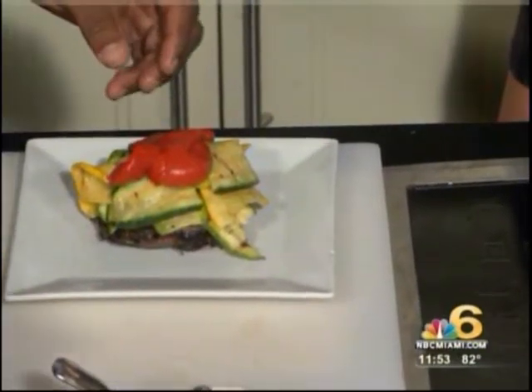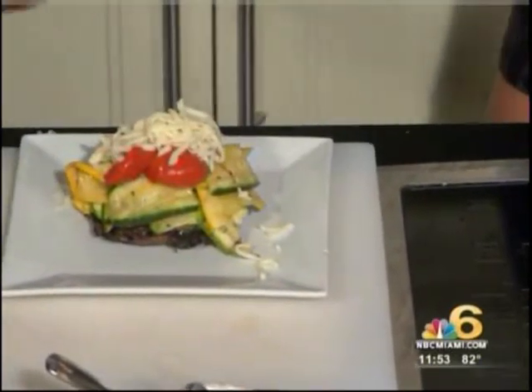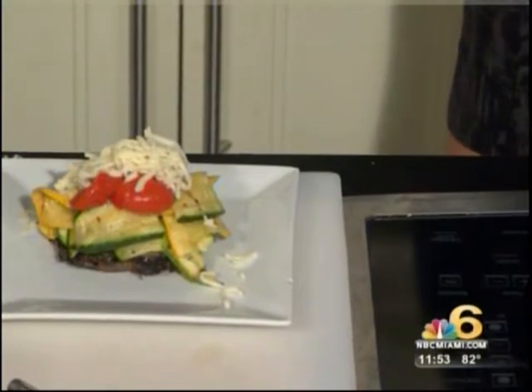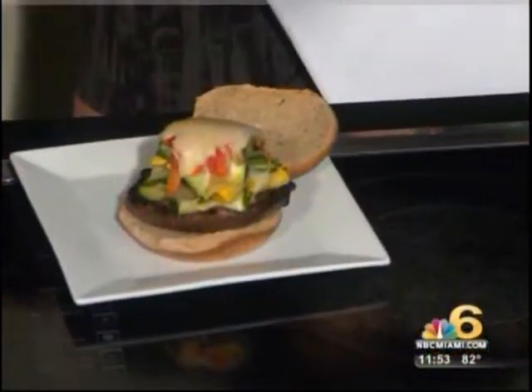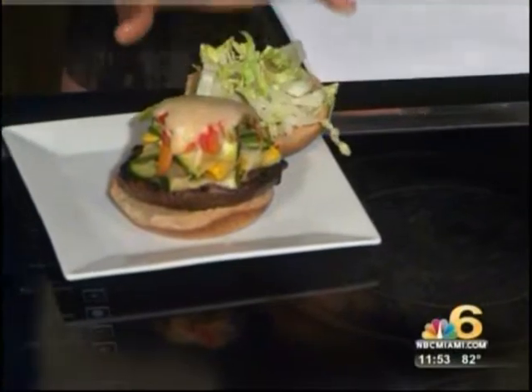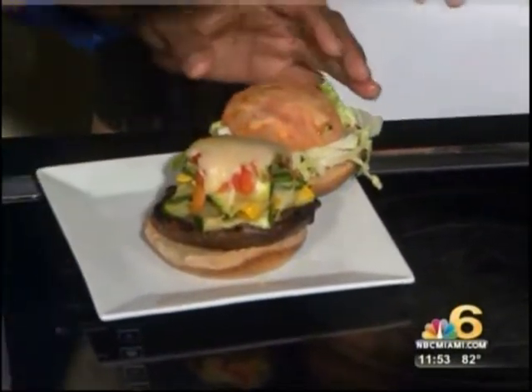And you put cheese in it and melt it. I have one ready for you — look at that! You come prepared, Chef. And then you have it on a wheat bun with lettuce and tomatoes. That's the Crescendo style — all of our sandwiches are pretty big and stacked.